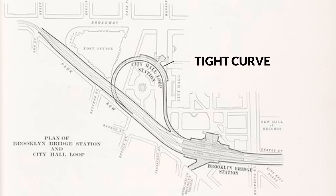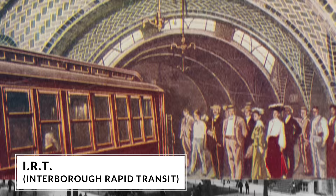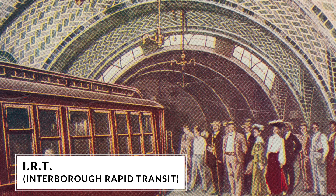The City Hall station was closed down in 1945 because of a tight curve — the new longer trains couldn't make the turn. All the IRT subway stations were designed by Heins and LaFarge, and here at City Hall they created quite a masterpiece. But the typical station is much less ornate, really stripped down, and is much more about function and operation than beauty and ornament.